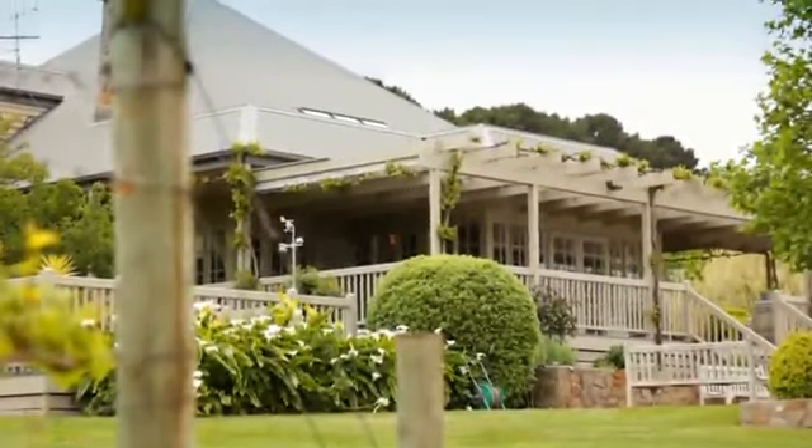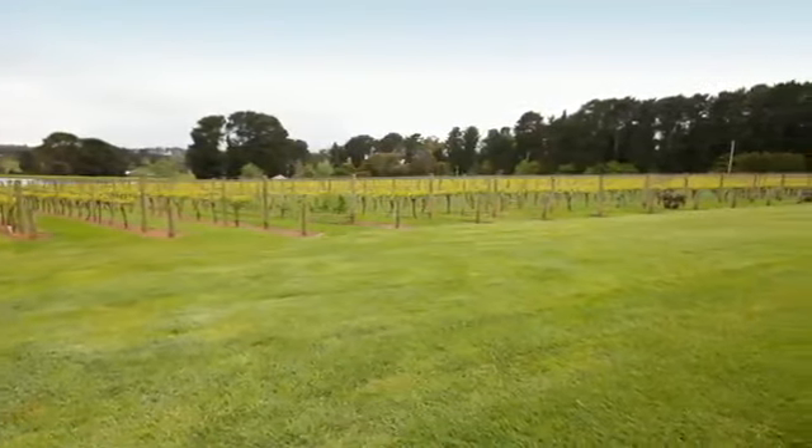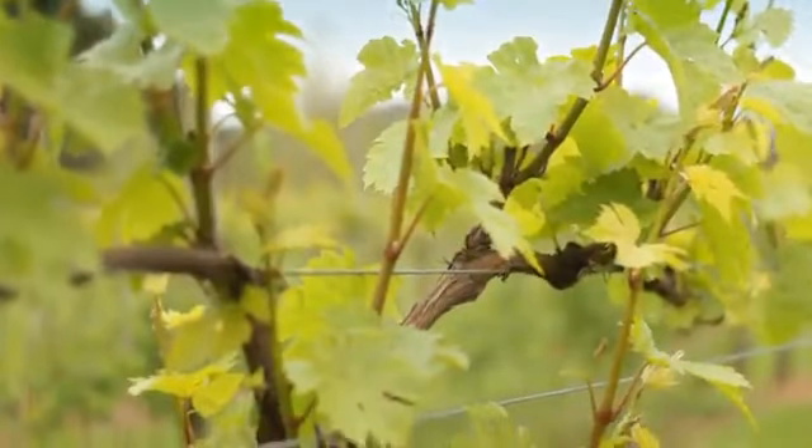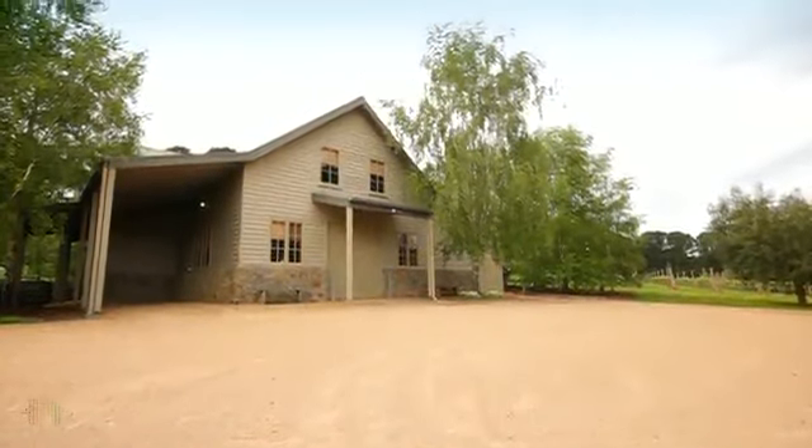Jack's Ridge is designed for relaxing. The seven acres of vines, currently managed by Stoniers, balance the symmetry of the house and also surround the separate guest accommodation, affectionately known as the barn.